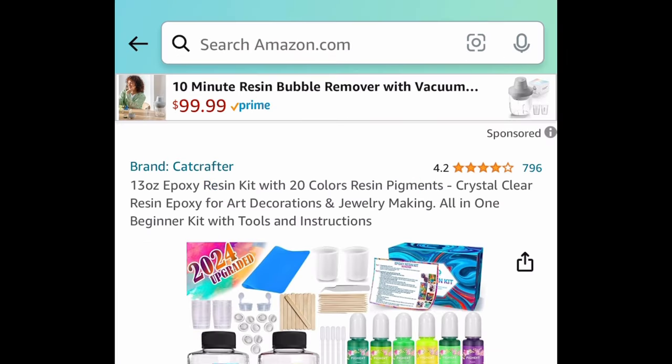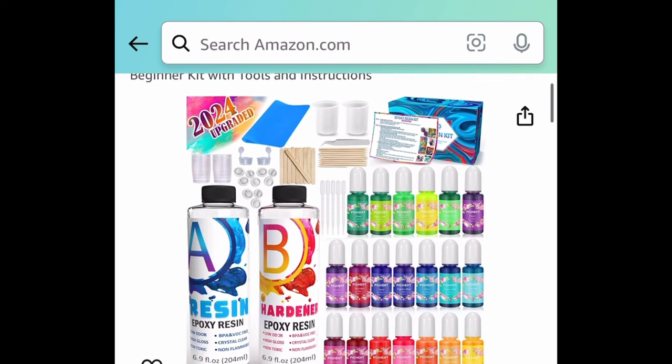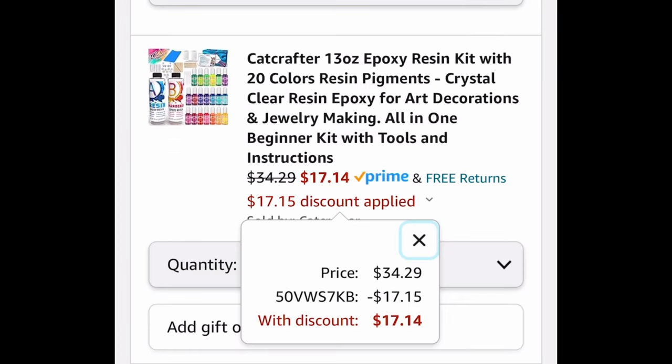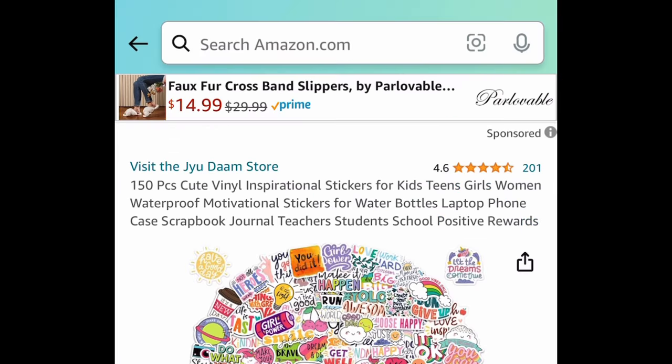Next is this epoxy resin kit with 20 color resin pigments — you get everything you see here. With the code, we're getting it for just $17.14.